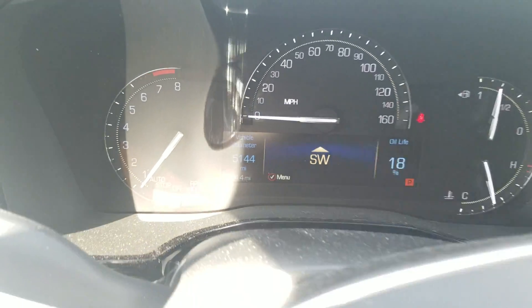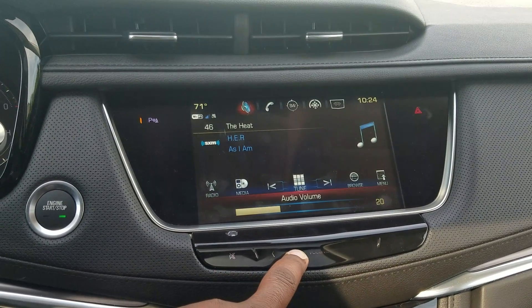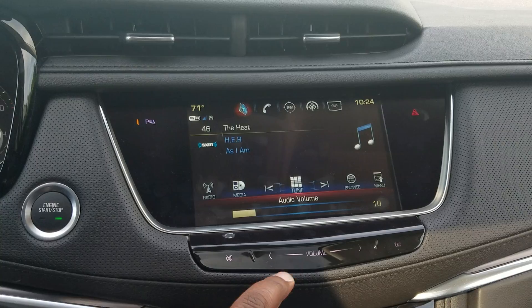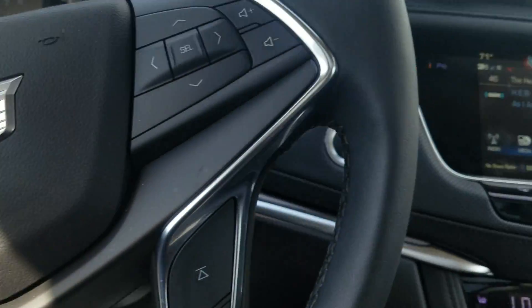There are only 5,144 miles on the odometer currently.